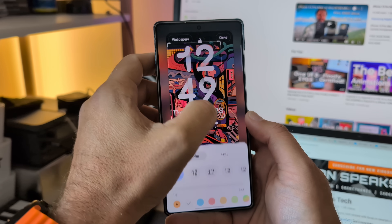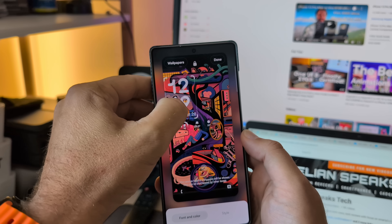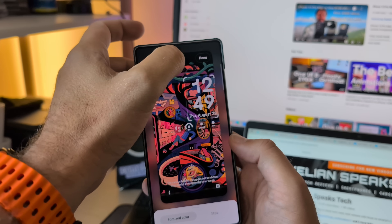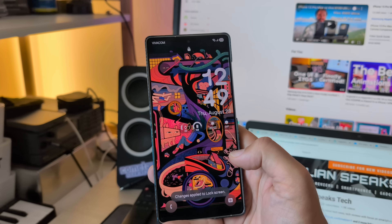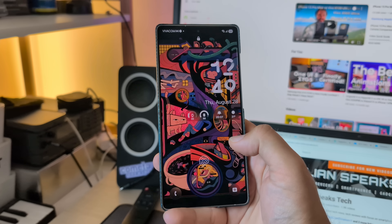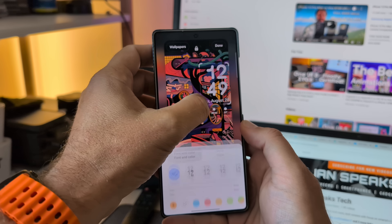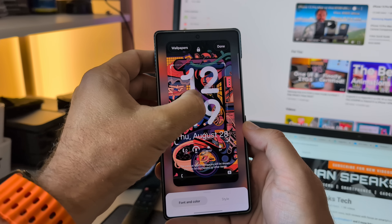A lot of people complained that when they place the clock — let's say here — it's going to get aligned to the left. Now, what happens when I try to position the clock like this? It's going to stay like this. Which means that Samsung are really delivering. I'm going to go back to my lock screen and just make this clock centered.